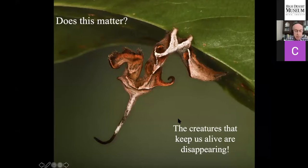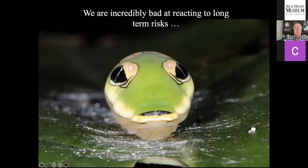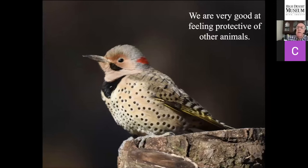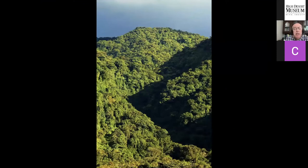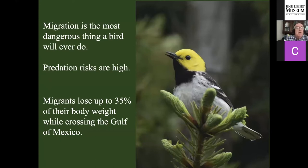Does it matter? Of course it matters. The creatures that keep us alive are disappearing. It is time to stop that. It is really tough convincing humans that we need to take action when the risk seems long-term. Look at our response to climate change — tough to get anybody to do anything. So let's think about it in terms of protecting other animals that require these insects. Pretend you are this bird — a hermit warbler — that has just finished overwintering in the Talamanca Mountains of Costa Rica. It is time to fly north to breed in the Pacific Northwest, undergoing the most dangerous thing you will ever do: migration.